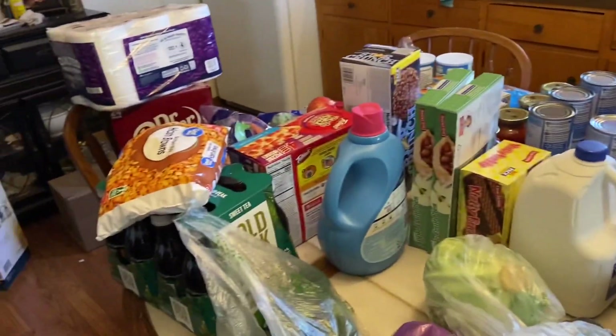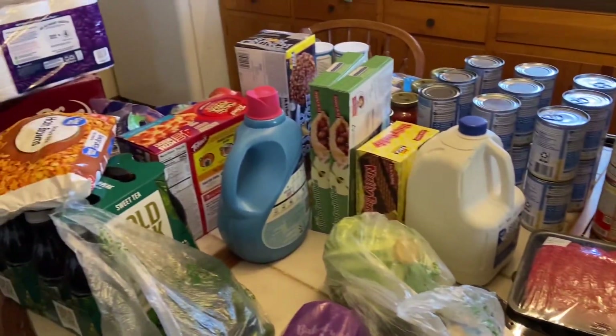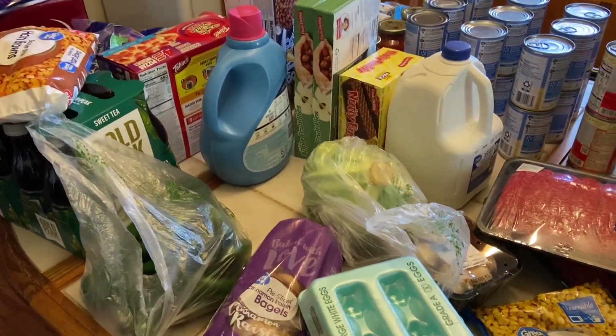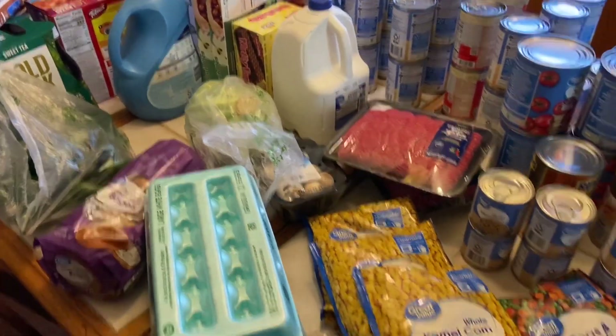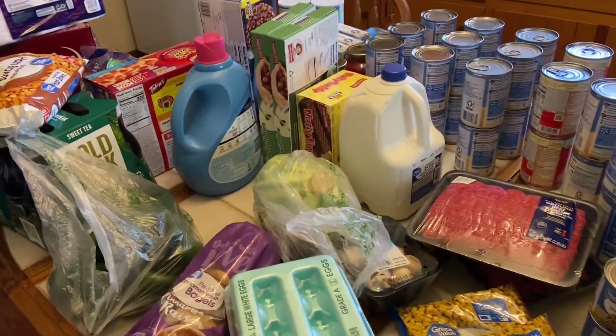Okay guys, that's our haul for today — lots of good stuff here! Thanks for watching. Leave a comment below and let me know how you guys are prepping. What are you doing to prep this week? I'll look forward to hearing from you, and I'll talk to you later, bye!